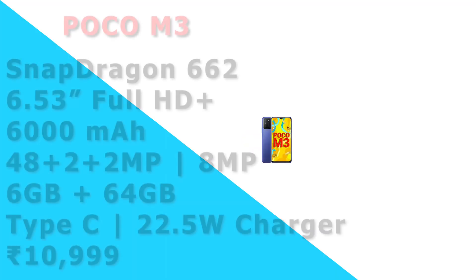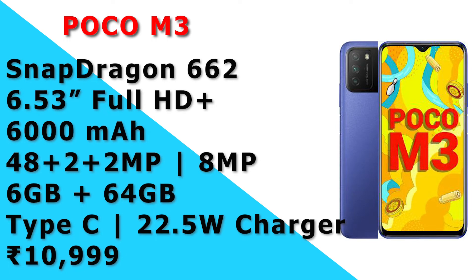You can use it as a POCO M3. It has a Snapdragon 662 processor. You can use it for 6.5 inches full HD display. It has a 6000mAh battery, a 48MP main camera, 2MP, and an 8MP front camera. It has 6GB RAM. The charging port includes an 18W charger in the box. Poco M2 has 18W charging support, but here it is 23W.